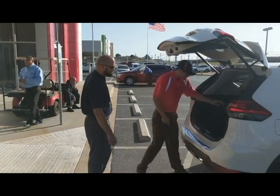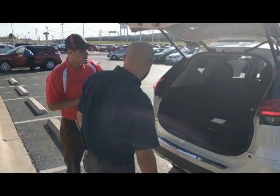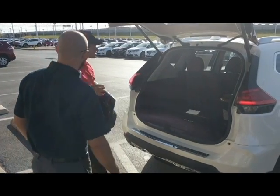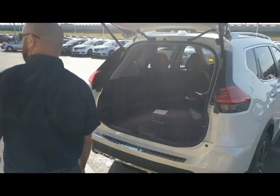Back here, let me show you this. This is actually one of my favorite parts about this vehicle. First of all, you'll notice all the spacing back here. You actually have 39 cubic feet of spacing, and with those seats folded down, it opens all the way up to 70 cubic feet.